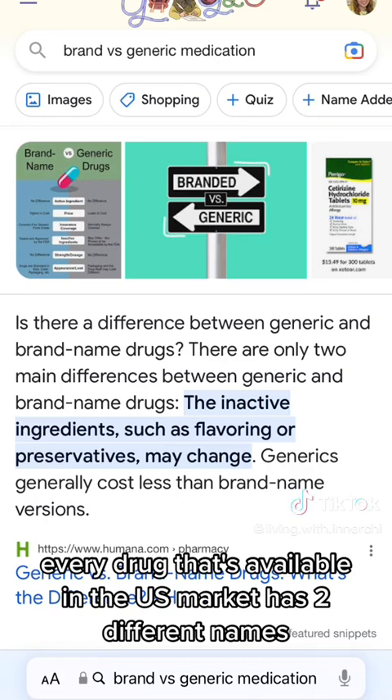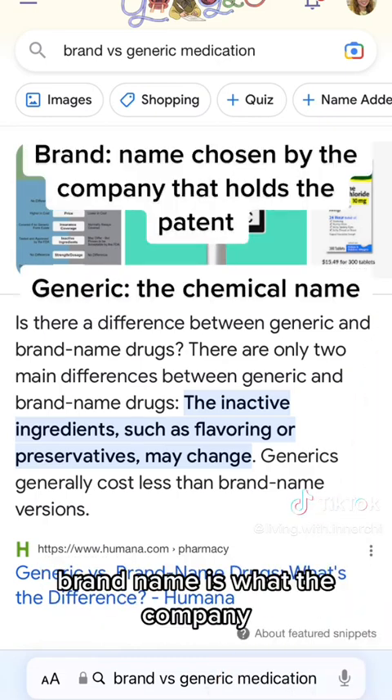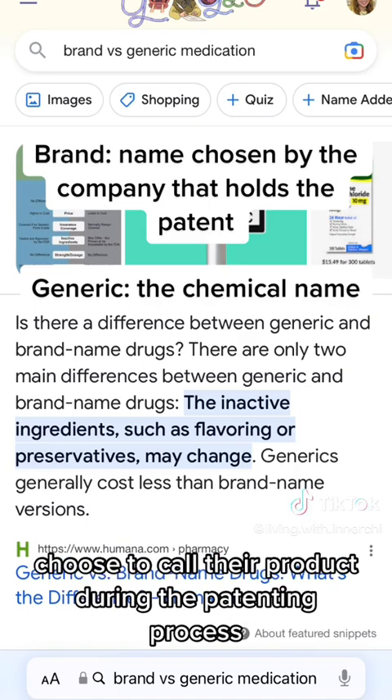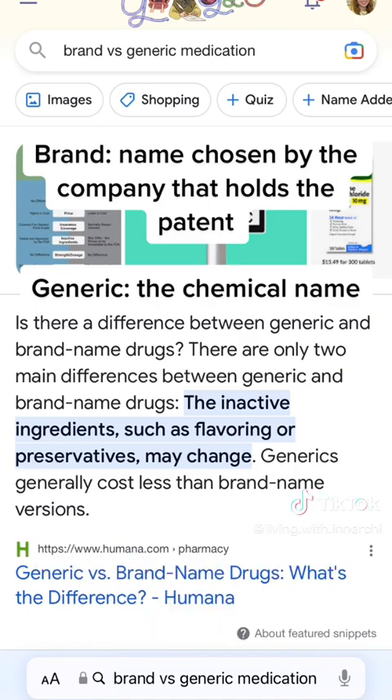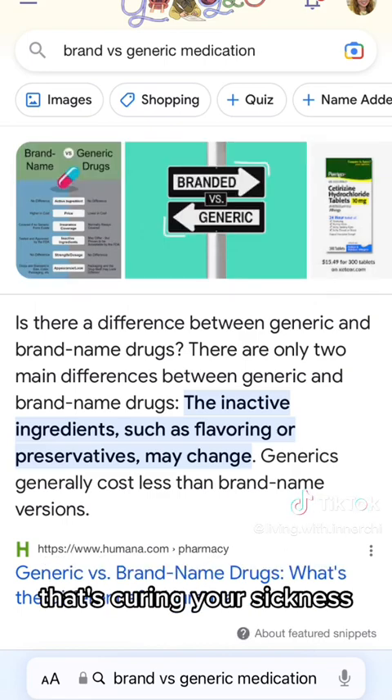Every drug available in the U.S. market has two different names: the brand name and a generic name. The brand name is what the company chooses to call their product during the patenting process, while the generic name is the name of the actual chemical that's curing your sickness.